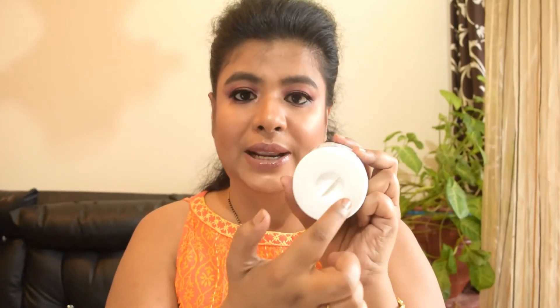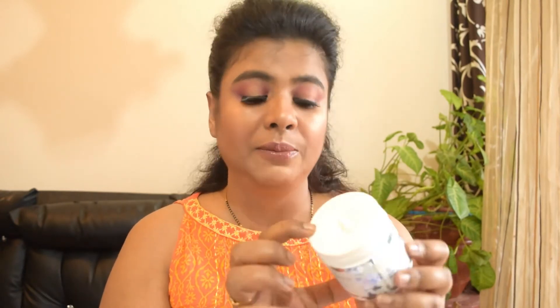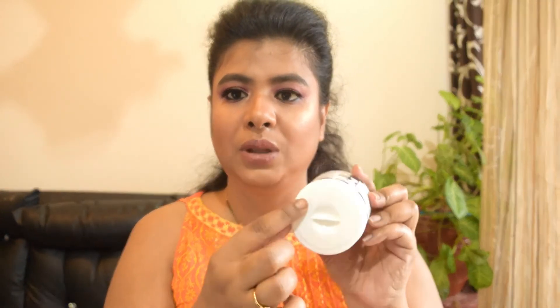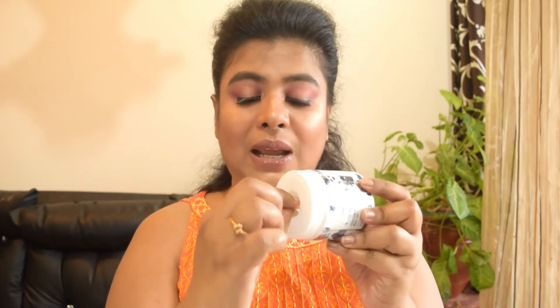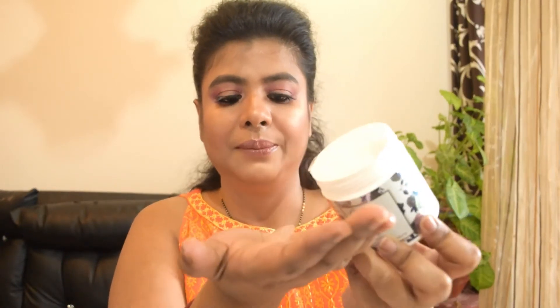After opening it, you get a white lid. It's a very translucent gel inside.